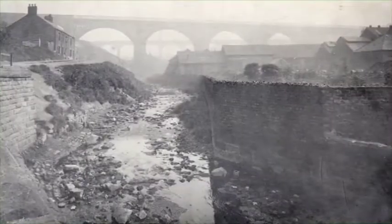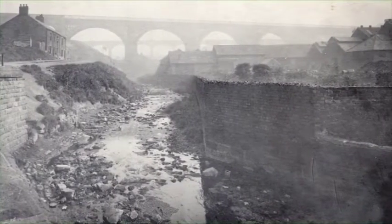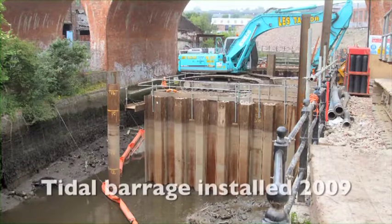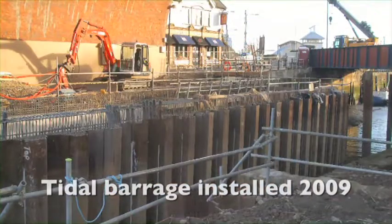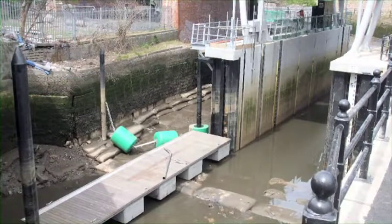The condition of the river deteriorated over the course of the last century and the declining water quality had a significant negative impact on river ecology. The tidal barrage and navigation lock was put in place in 2009 to raise and control water levels along the river and to improve the value of the Ouseburn again.